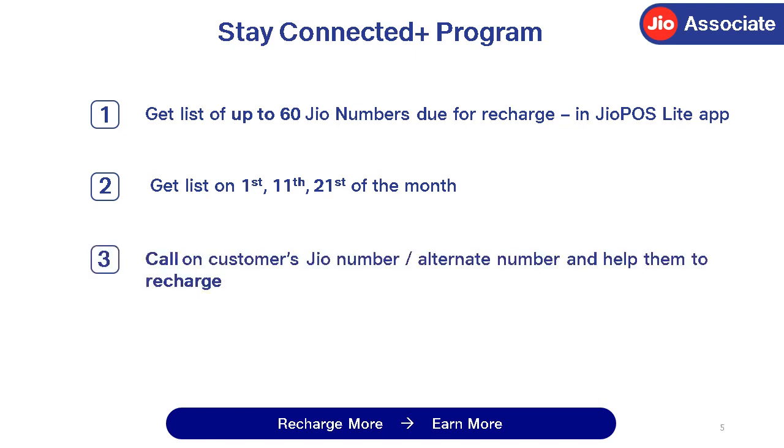In the next 10 days, you need to call the customer's Jio number or alternate number and help them to recharge. For every successful recharge, you will earn an incentive. So recharge more, earn more.